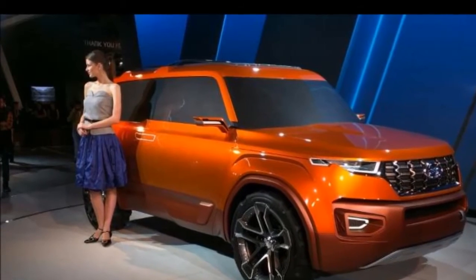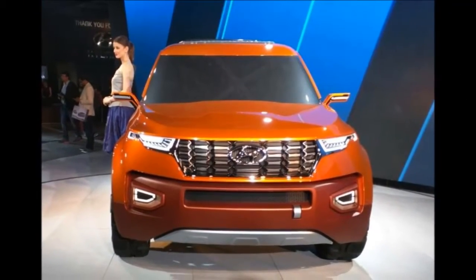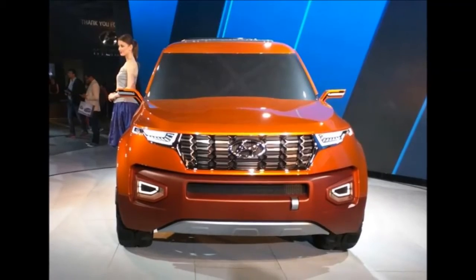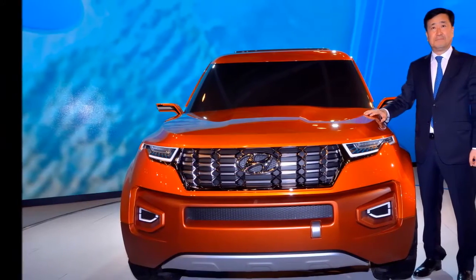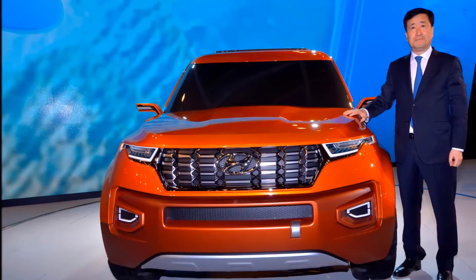The next-gen variant of the Fortuner gets a complete design overhaul and looks sharper than the present model. The fascia sports a new two-slat grille that extends up to the headlamps and has flanks that taper over the headlights.